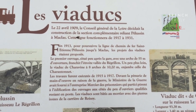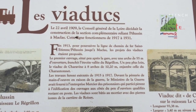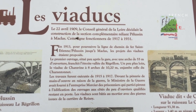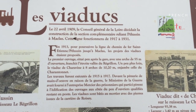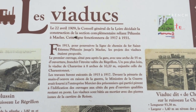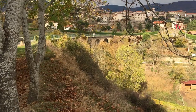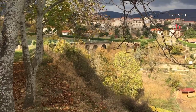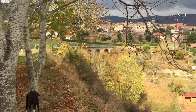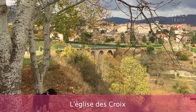So you see — during World War I. 'Devant la pénurie de main-d'œuvre en raison de la guerre, le ministère de la guerre avait fourni à l'entreprise Mercier des prisonniers qui participèrent à l'édification des ouvrages aux côtés du peu d'ouvriers qualifiés restant en poste. Les viaducs sont bâtis aux mortiers avec des pierres issues de la carrière de Roisin.' Because it was World War I, France didn't have enough workers, and so the ministère de la guerre — guerre means war — provided war prisoners to the company Mercier. From here you can see a little bit the top part of the viaduc. It's hard to get a good view from underneath of this one, but I'll do a better job with the second one. In the meantime, you can see l'église des croix, the church with the square top over there.